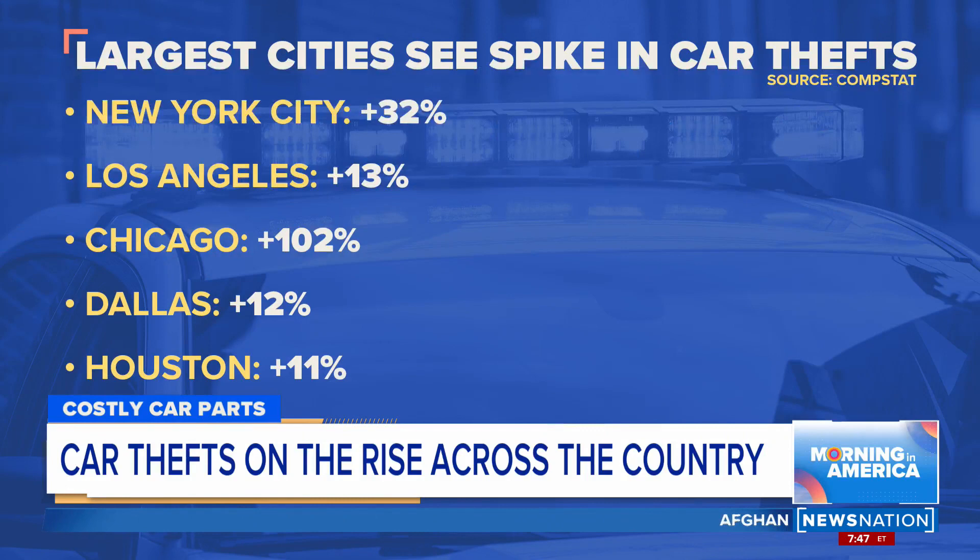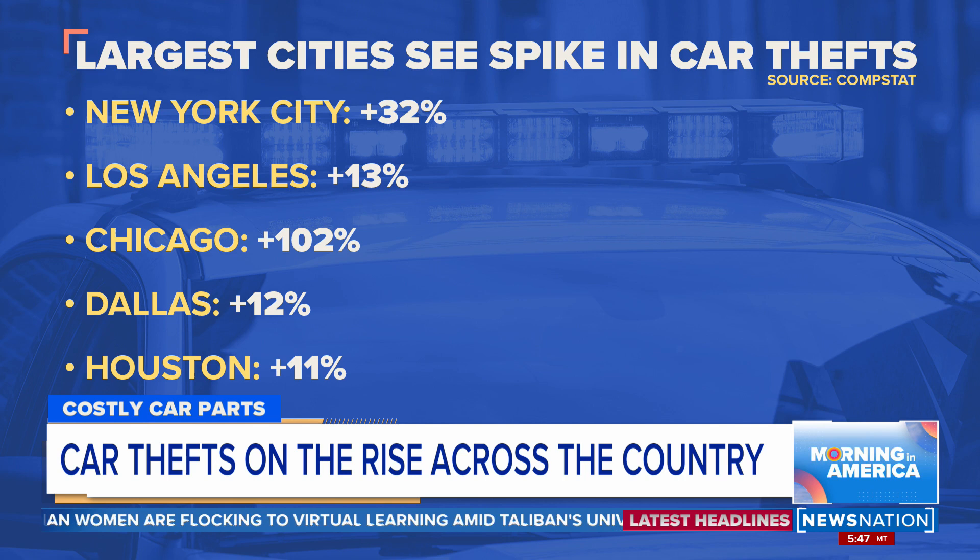Data shows car theft is on the rise across the nation. There are a lot of people who have been victims of carjackings and robberies at gas stations. But take a look at some of the United States' biggest cities, seeing a huge increase in car thefts.